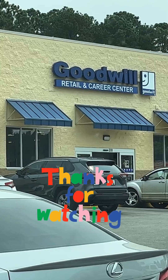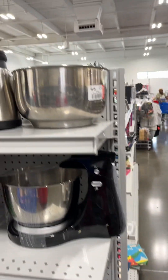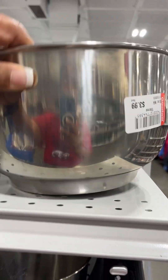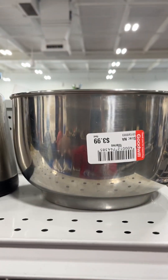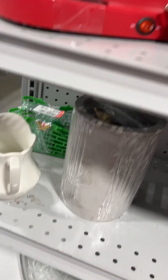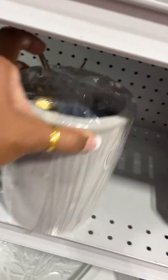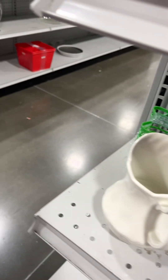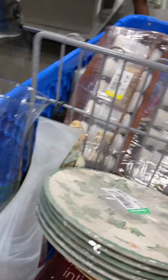Just gonna check out and see what they got. Got some baking utensils — this is a mixing bowl, oh that's nice. And I filled up my buggy and then we got this.